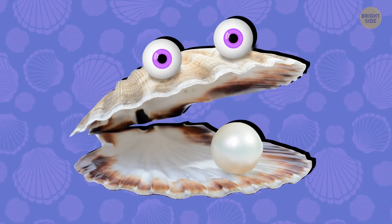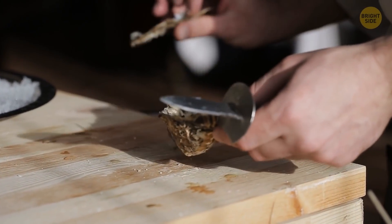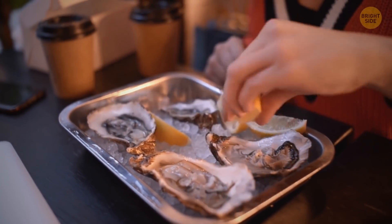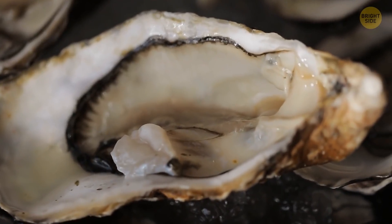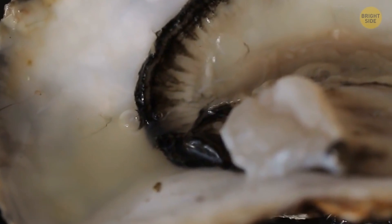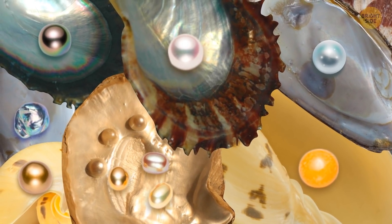I know what you've been thinking this whole time — can I open up an oyster at the restaurant down the street and find a pearl inside? Nope, sorry. The edible ones don't produce these precious gemstones. They do make something that has the same texture as their inner shells, but it isn't shiny. There are around 7 types of oysters that produce pearls, and each of them gives different colors, shapes, and sizes to their treasures.